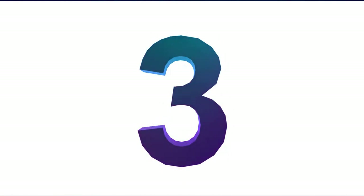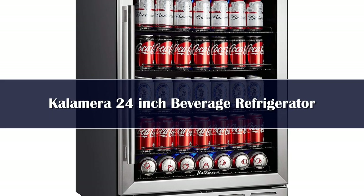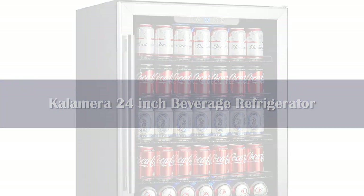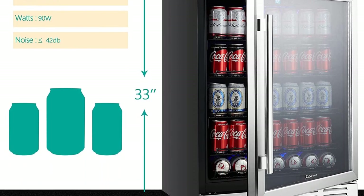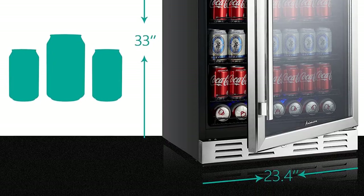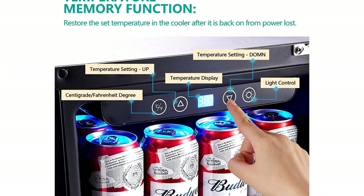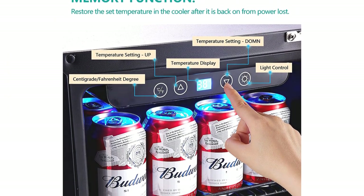Number 3: With freestanding beverage coolers, you can't build them into your cabinetry because they need space for the motor to breathe — otherwise it will burn out. This Calamera unit, however, can be built-in thanks to its front-facing ventilation. Built-ins tend to be slightly larger, allowing them to hold a few more cans, though they're also pretty pricey.